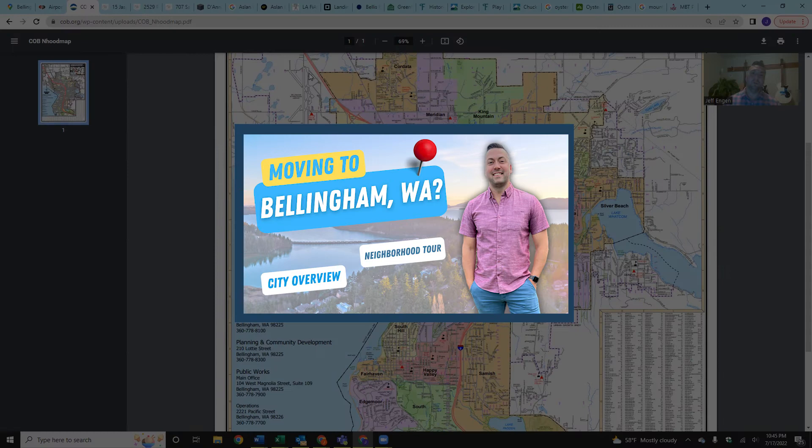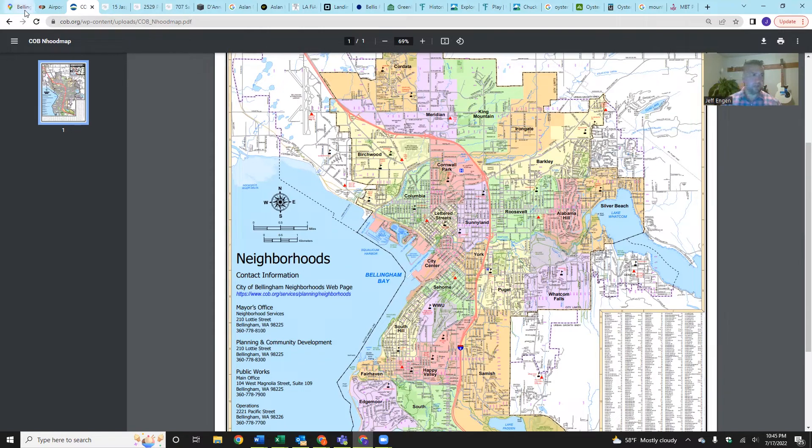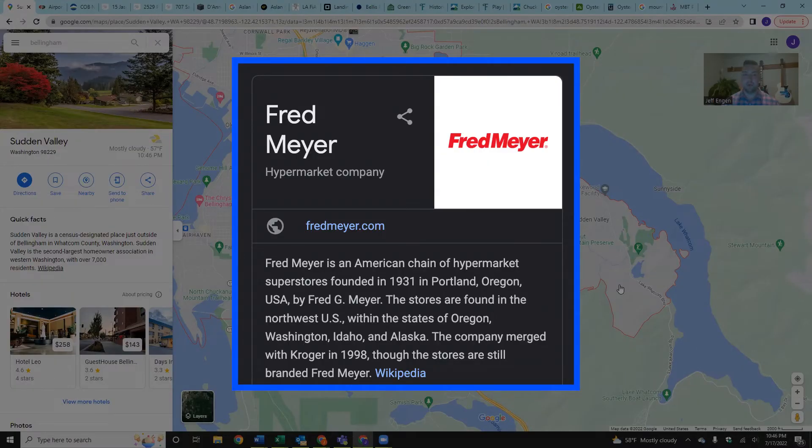If you haven't seen the vlog tour I did of Bellingham, I encourage you to check that out — we're actually out in person talking about these neighborhoods. For simplicity's sake I'll focus on those same neighborhoods today. The first stop on the tour, because it's not pictured on the city limits map, is Sudden Valley. We'll jump back to Google Maps to show you that area — it's just a bit southeast of Bellingham, only about 15 to 20 minutes depending on where in Bellingham you're headed.